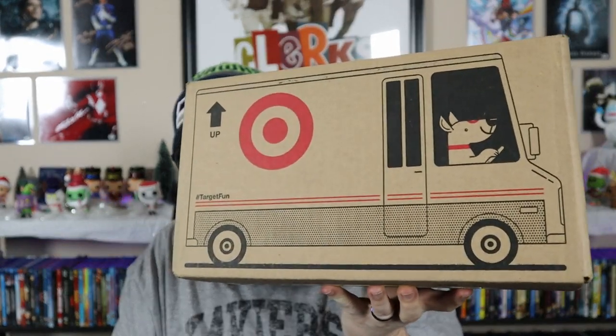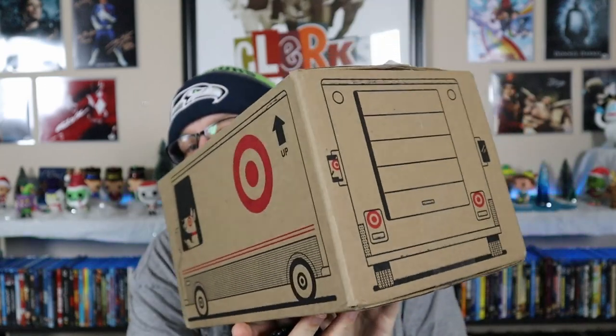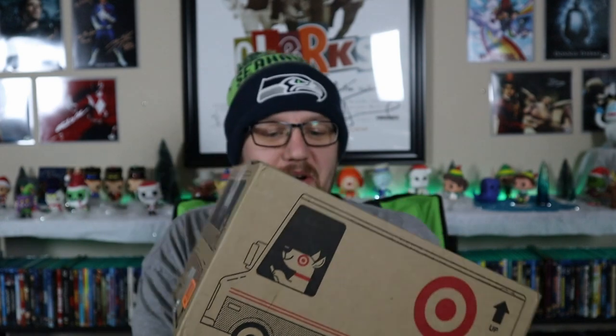As you can see, it is a Target box - kind of an interesting box. I'm pretty sure this is the last Friday item that they had, which personally I was pretty excited for.